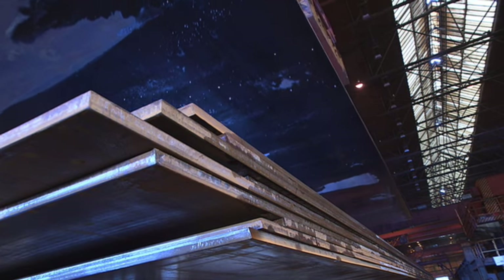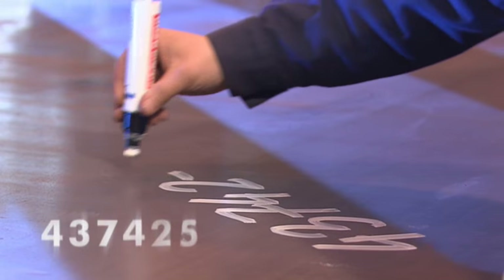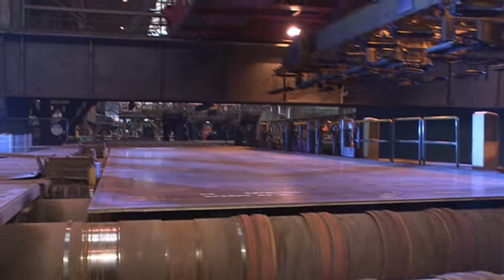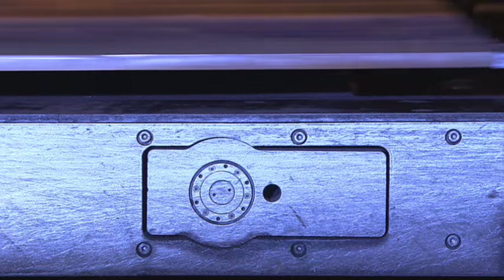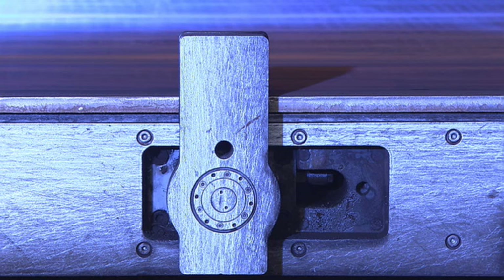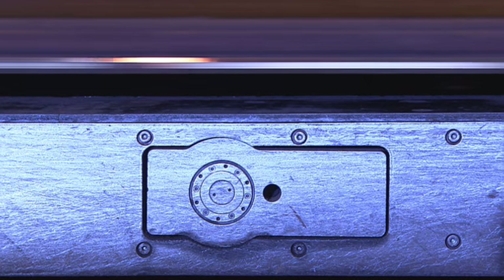Europipe production — the 18-metre line of the large-diameter pipe plant. At the plate in-feed, Prodys allots the production number. The correct width, parallel edges, double-Y bevel: the edge planer gives the plate the desired geometry.